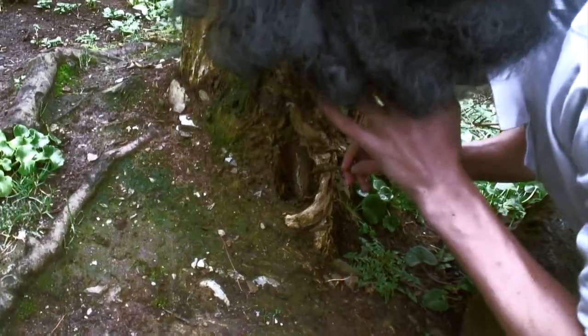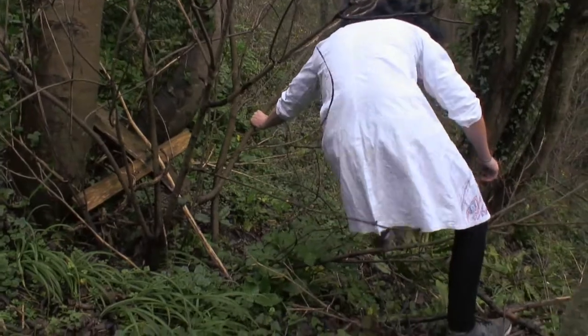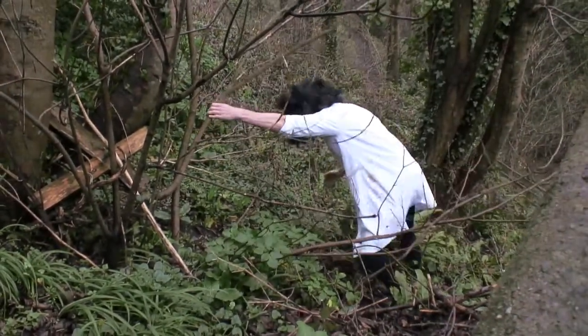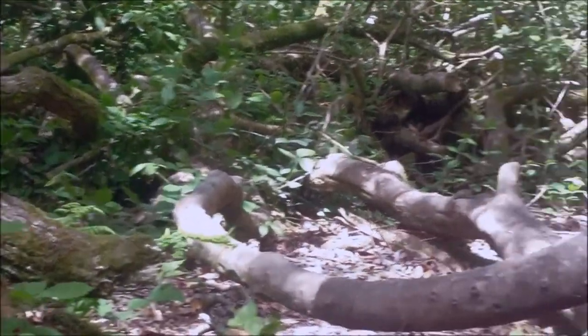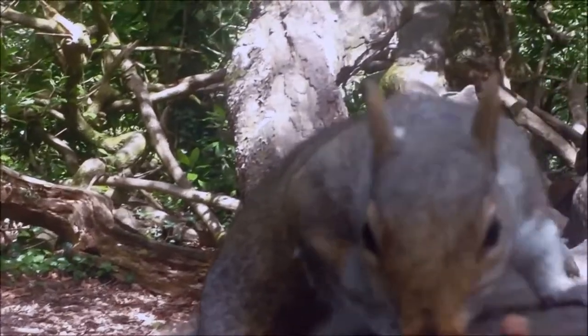I wonder what's down here, let's see what we can find! I've got to be super careful walking over this. Did you see that, guys? Look - we found a grey squirrel!